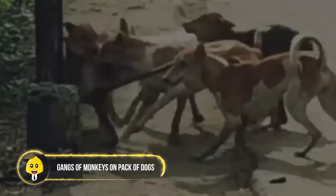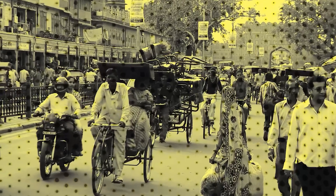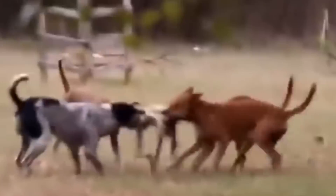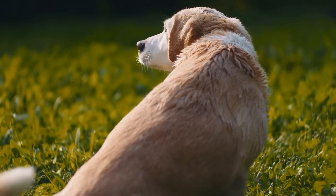Gangs of Monkeys vs. Pack of Dogs. While many hunting stories begin with the search for food, some take a more personalized nudge. It all began in 2021 in India's Bid Maharashtra, when a pack of stray dogs mercilessly lashed at a baby monkey that had either wandered into their territory or was simply a victim of wrong place, wrong time.